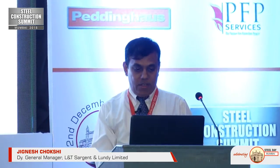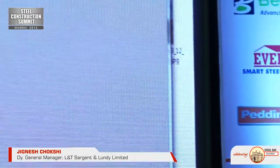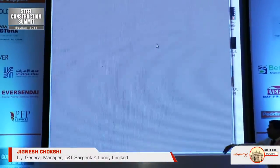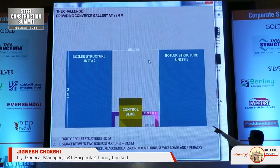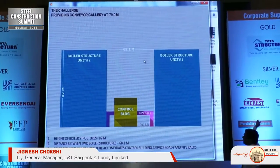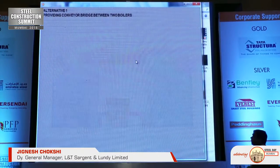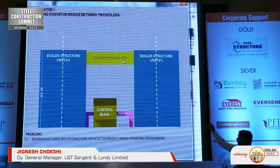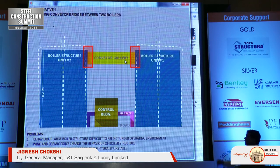Now I will take one of the most challenging structures we had. The challenge was to provide a conveyor gallery at an elevation of 79 meters between two boilers. You can see unit 1 and unit 2, with the conveyor passing from the right side to the next boiler to feed coal — requiring a 68.1-meter span gallery. The first option was to provide the gallery between the two boilers on the end columns, but this was a bad choice because each boiler behaves differently under lateral load, which would make the gallery unstable.